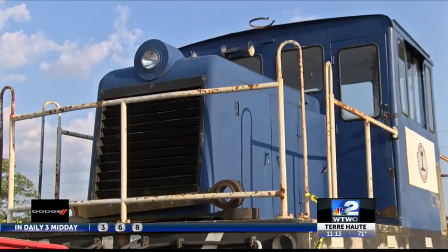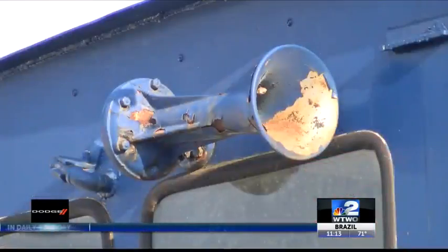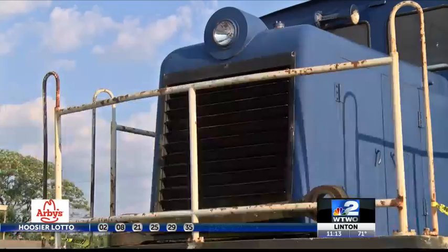The 71-year-old locomotive was once owned by Public Service Indiana, where it was used to shuffle coal cars around a power generating station. Crews began moving the locomotive from Clinton to Terre Haute this evening. We caught up with them as they delivered the train to its final destination.